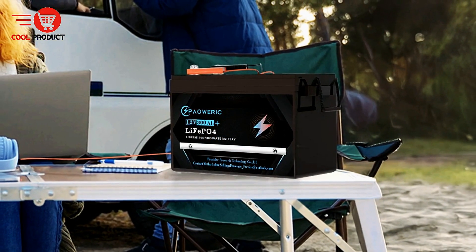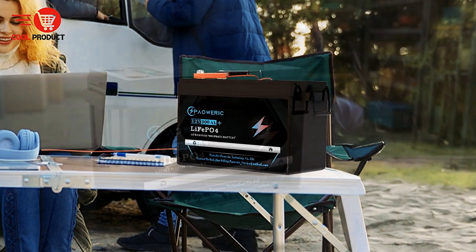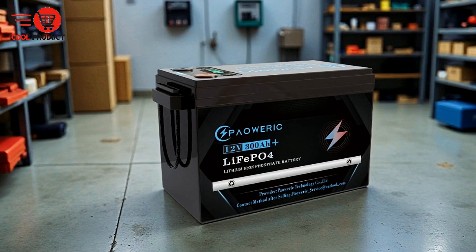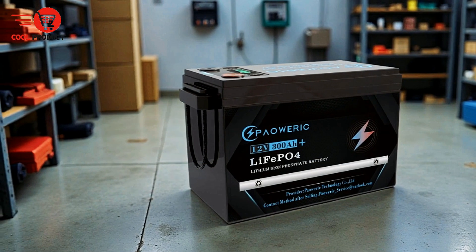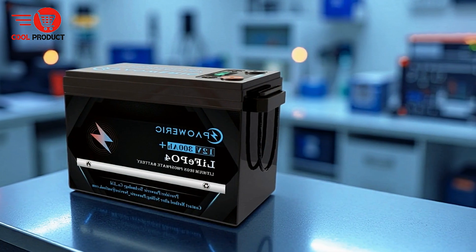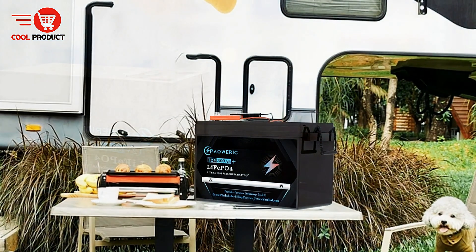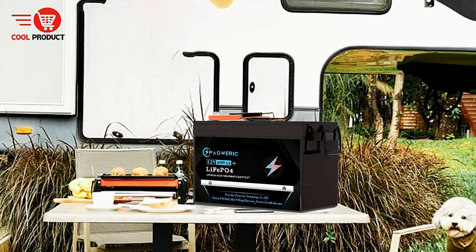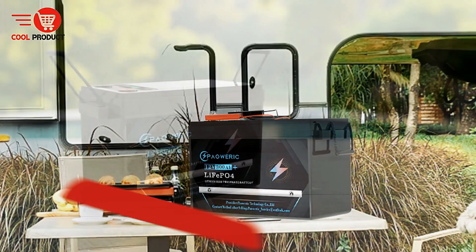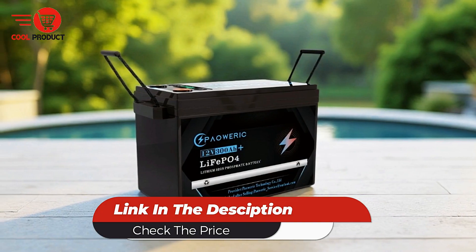A key benefit of LiFePO4 batteries is their longevity. The PowerWeric battery is designed to last for over 10,000 charge cycles, which significantly reduces energy consumption over time. Additionally, the battery is recyclable, aligning with a growing emphasis on environmental sustainability. PowerWeric, a professional lithium battery manufacturer, offers comprehensive customer service. Their team is readily available to provide support and answer any queries, ensuring a smooth experience for users.